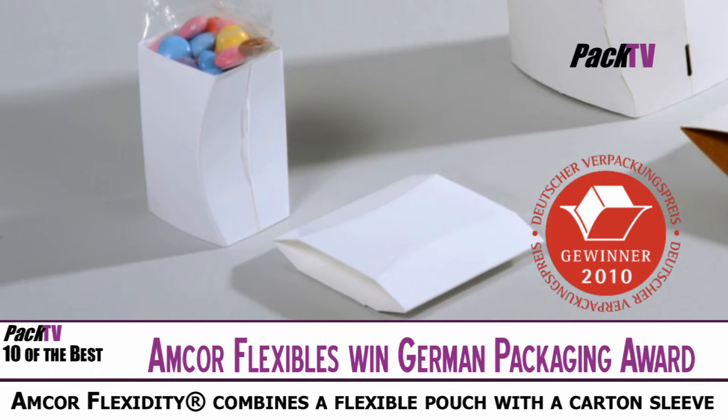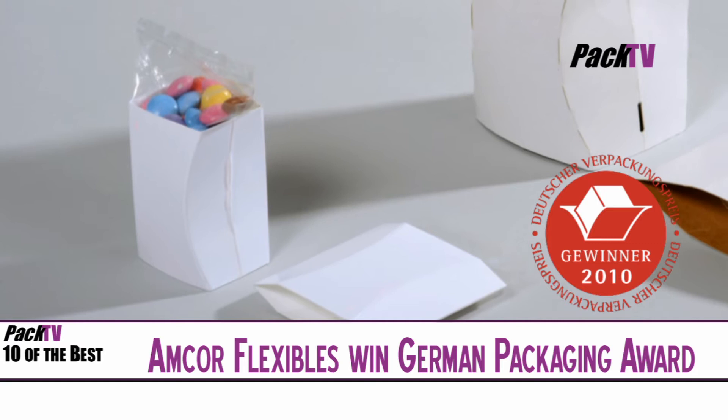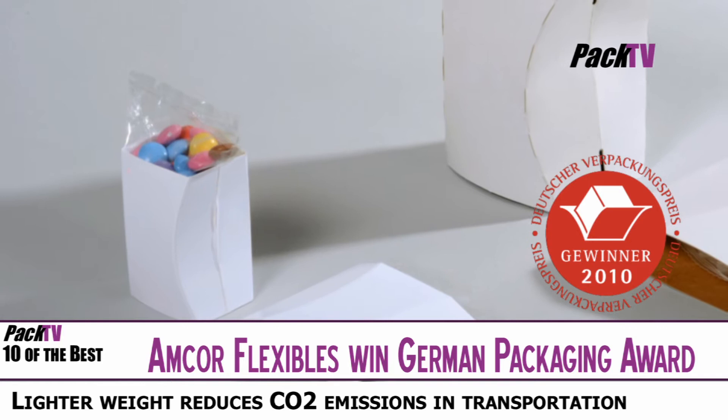Amcor Flexibles Europe and Americas has won the German packaging award for its Amcor Flexibility flexible rigid pouch. Amcor Flexibility combines a flexible pouch with a carton sleeve, with the flexible pouch ensuring that the product stays fresh and food waste is reduced, and also delivering easy opening and re-close features.